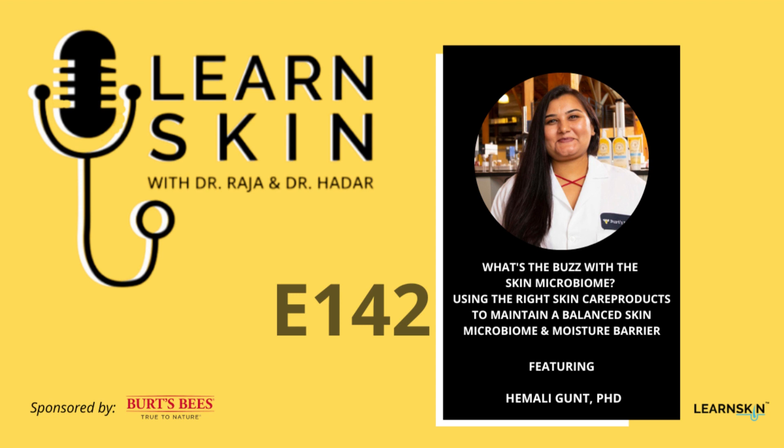We are board-certified dermatologists. This podcast is meant for educational and informational purposes only and is not considered medical advice, nor does it serve as a substitute for professional care by a doctor or other qualified medical professionals. All opinions shared do not express the views of Learn Health, Inc.